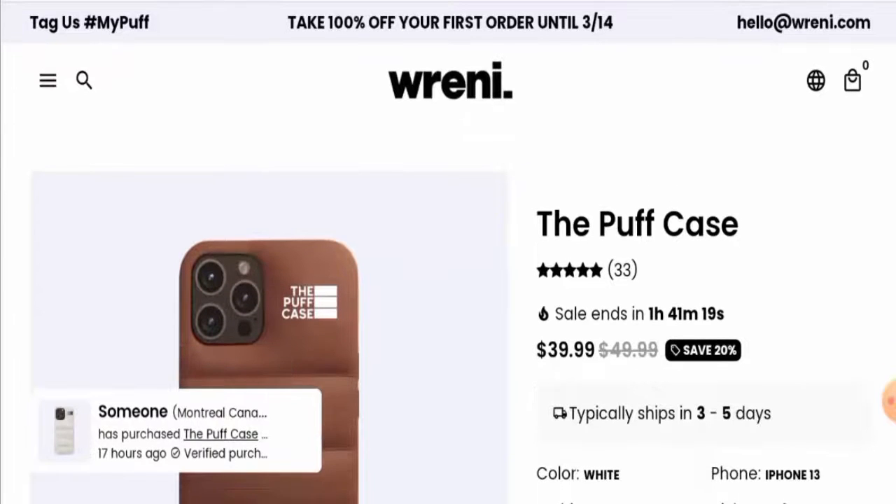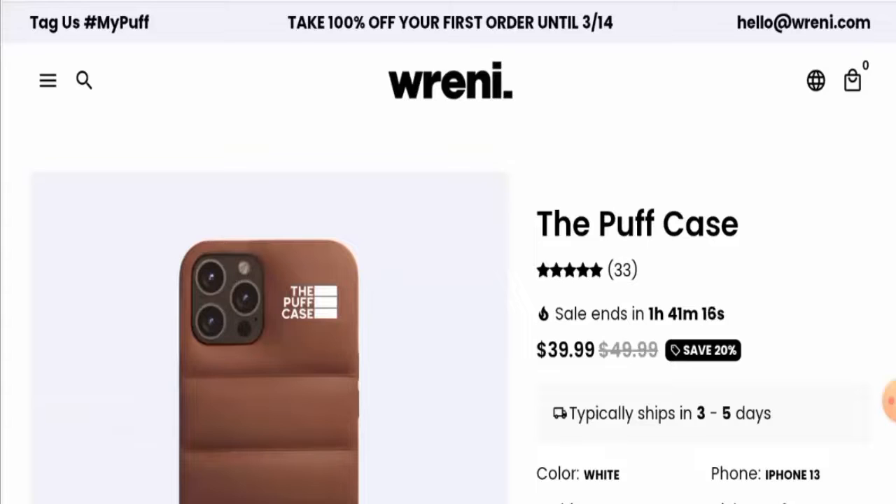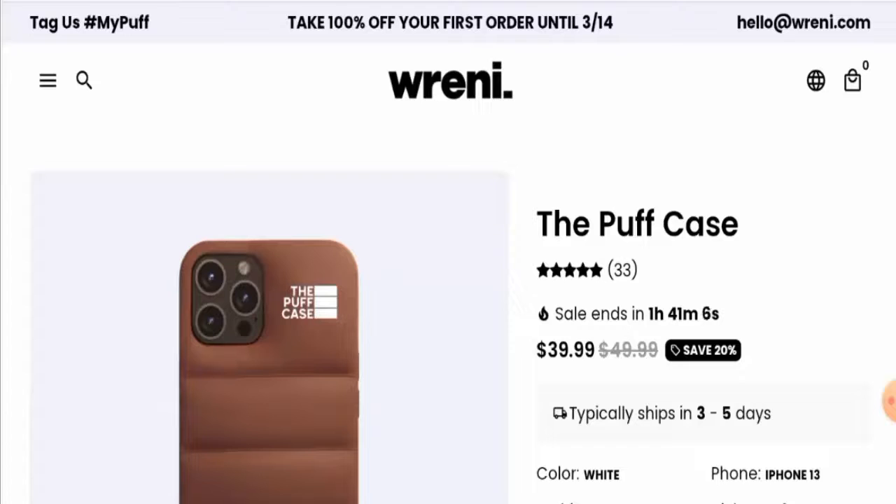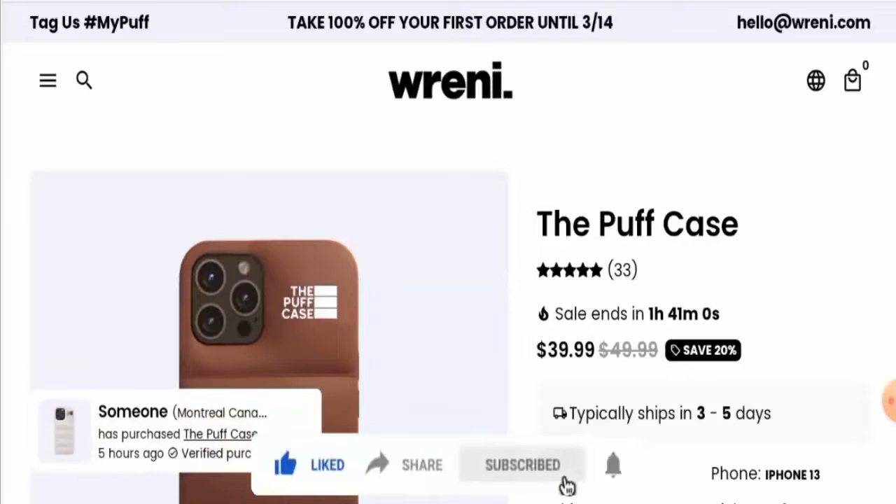We also recommend you to make the right decision after exploring well. If this review was helpful, please comment your thoughts below. We are always active in answering your comments. That's all for today — do not forget to like, share, and subscribe, and have a nice day.